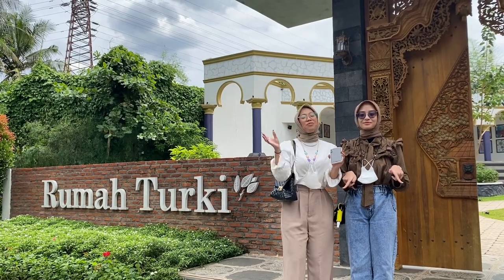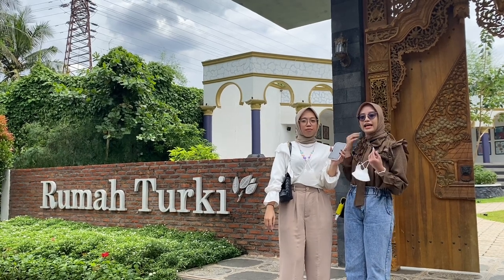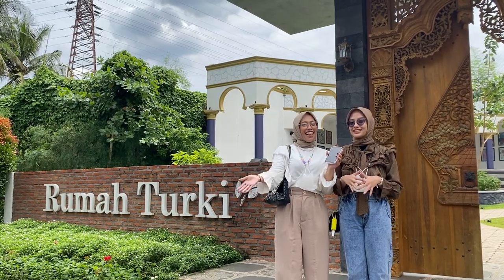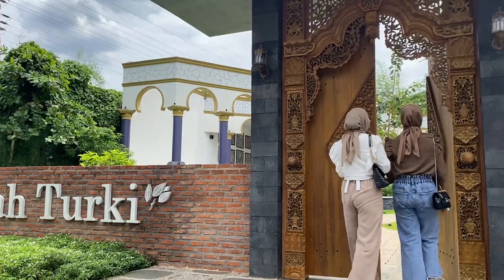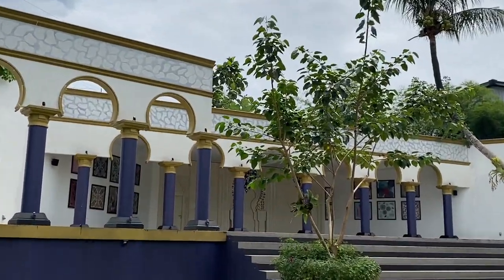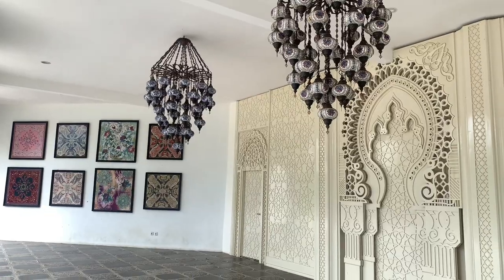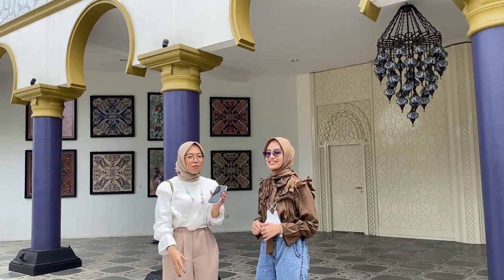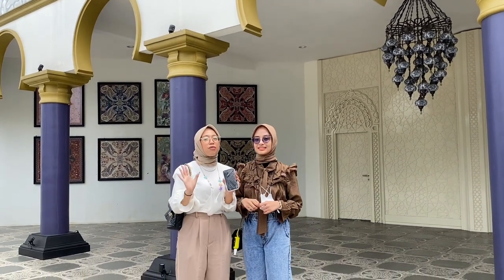Now we've moved to our last spot of the day — this is the Turkey House. It's usually used for photography, pre-wedding shoots, and wedding events themselves. It's such a lovely and elegant spot — no wonder this place is used for wedding photoshoots!